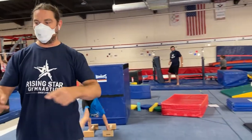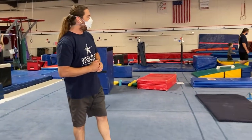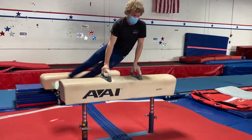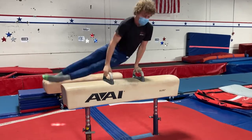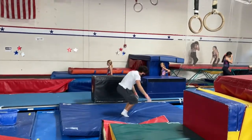On the floor exercise, the floor exercise is 12 meters by 12 meters. On the men's equipment, we have the pommel horse, which is a horse with a leather top and two pommels. The rings — we have two rings hanging from the ceiling or from a frame.